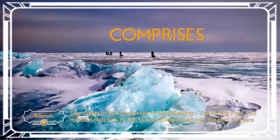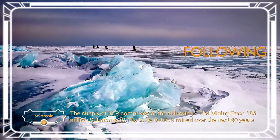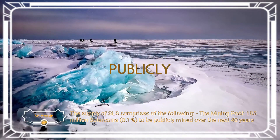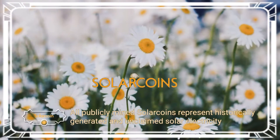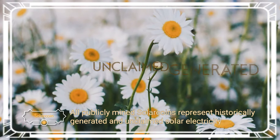The supply of SLR comprises the following: the mining pool — 105 million solar coins, 0.1% — to be publicly mined over the next 40 years. All publicly mined solar coins represent historically generated and unclaimed solar electricity.